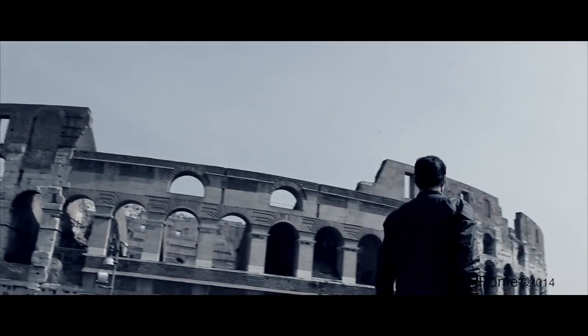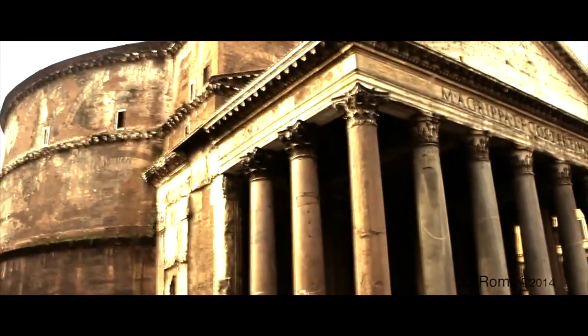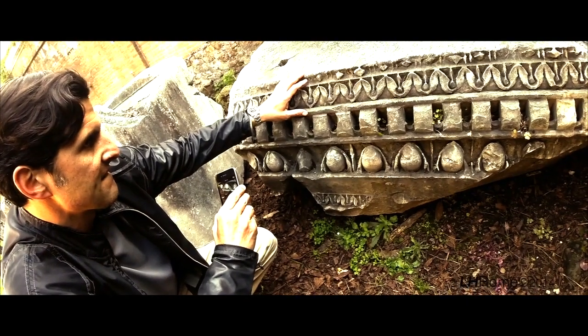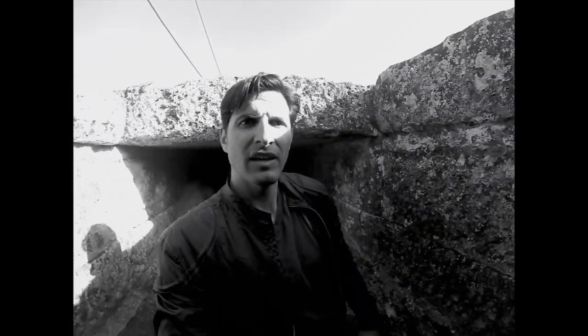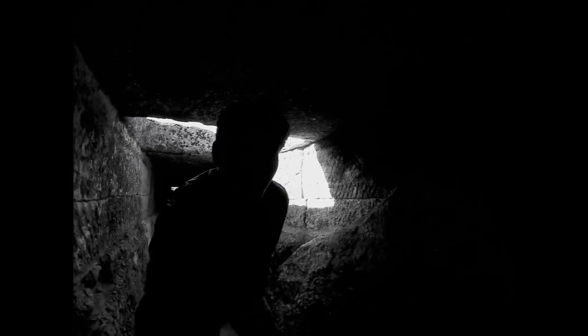My name is Darius Arya. I'm an archaeologist and I dig Rome. No, literally, I dig Rome. And I have the opportunity to live history on a daily basis. And I want you to be a part of that too. So come on, take a journey with me. Let's explore Rome.